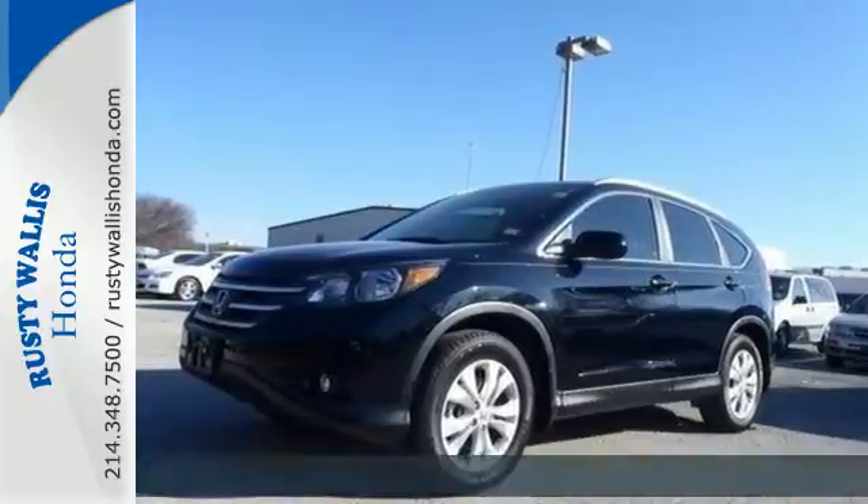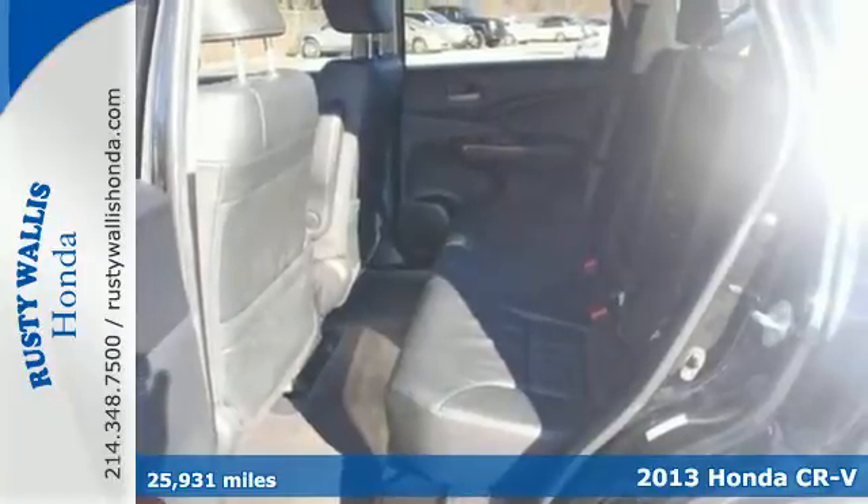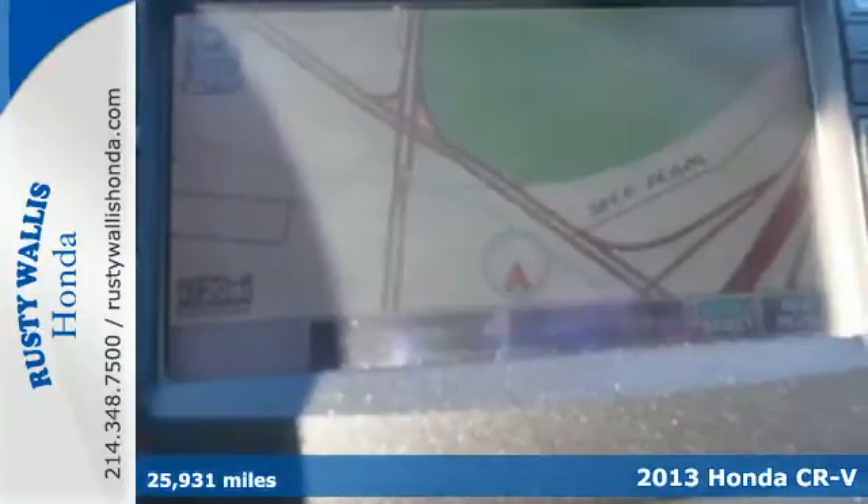Here's a 2013 Honda CR-V. It has a functional interior that was designed with driver, passenger and cargo in mind.